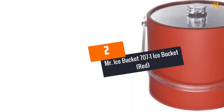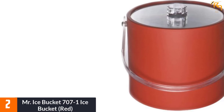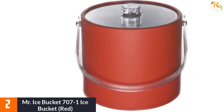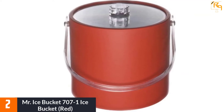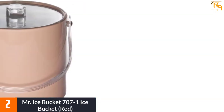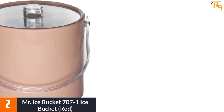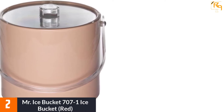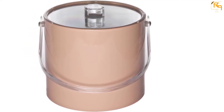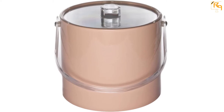At Number 2: Mr. Ice Bucket 707-1 Ice Bucket, Red. This three-quart insulated ice bucket should be a frontier for you if you want to serve chilled lemonade or classy cocktails. It is more than just a great ice bucket that will meet all of your needs. It is perfect for serving pretzels, chips or candy, cooling champagne, soda or wine. It is hand-crafted and one of the best-looking ice buckets you'll ever come across. Its double-wall insulated construction will help keep ice cold for longer.